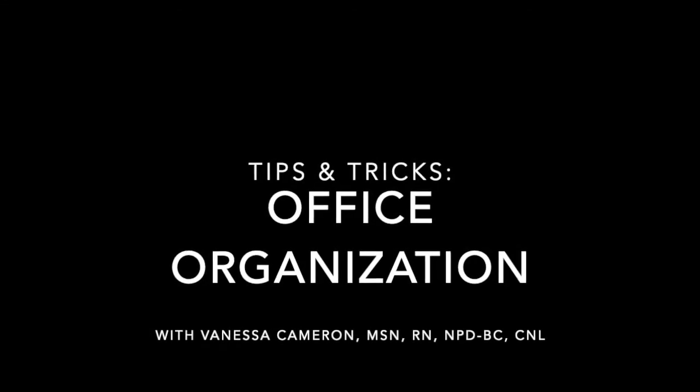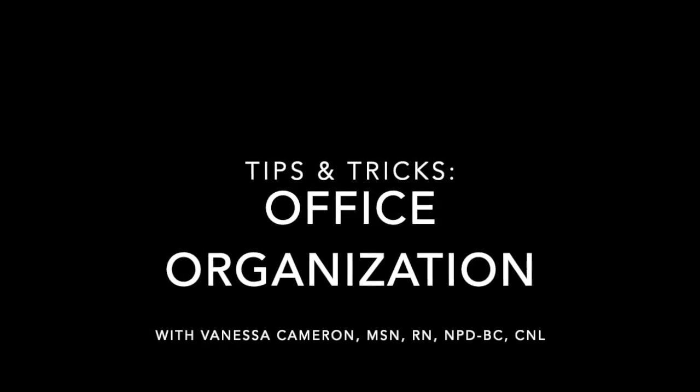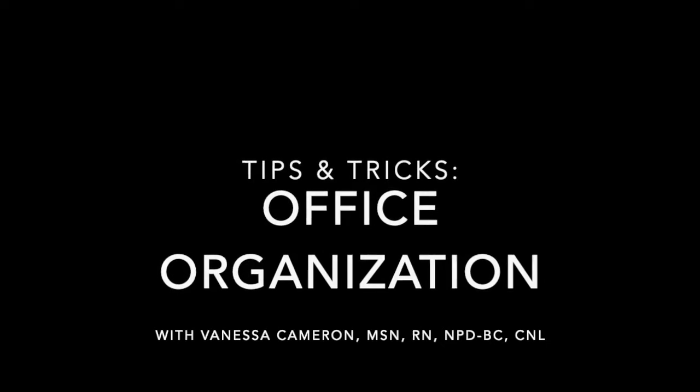Today we're going to talk about how to stay organized as an NPD practitioner, whether you have a large office or a small office, and how to make the most use of your space. Once I saw the inside of Vanessa Cameron's office, I knew she was the person who needed to come and speak to everyone. So Vanessa, could you lead us through and give us your tips and tricks for organizing your office?